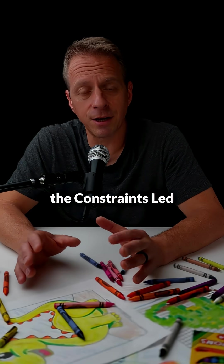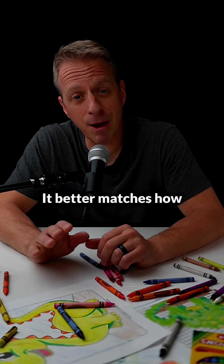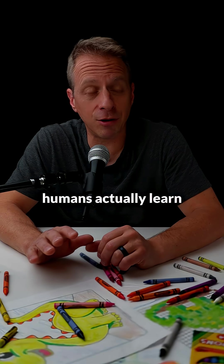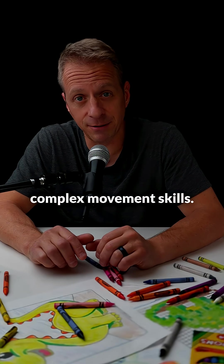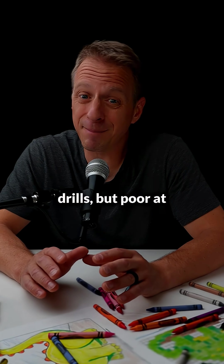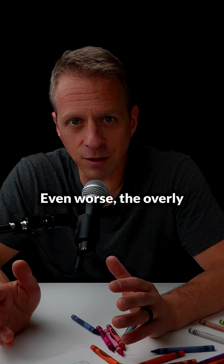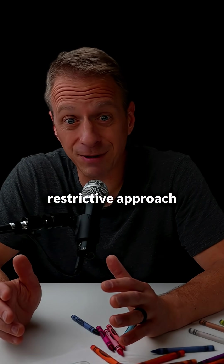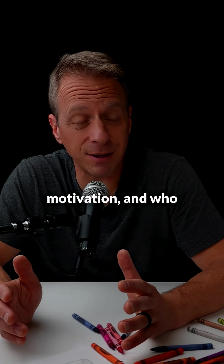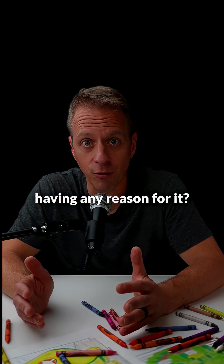The CLA, the constraints-led approach, comes from modern cognitive science. It better matches how humans actually learn complex movement skills. Traditional training methods make students great at drills but poor at applying skills in a changing environment. Even worse, the overly restrictive approach gradually kills student motivation. And who wants to just do something without having any reason for it?